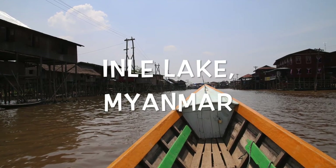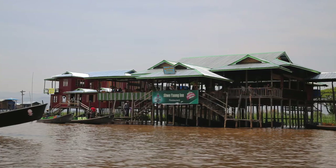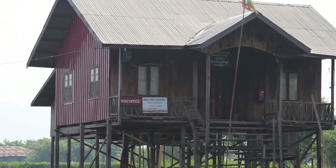Finally, this is Inle Lake in Myanmar. The inhabitants here all live on the lake in houses on stilts, and every building is on stilts — even the fabulous post office.